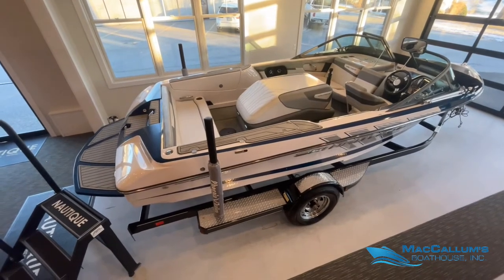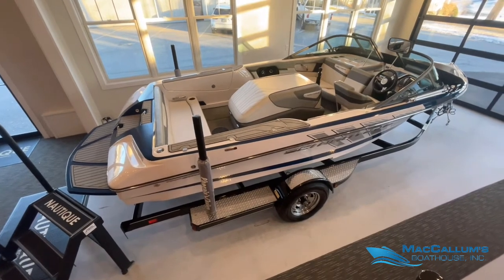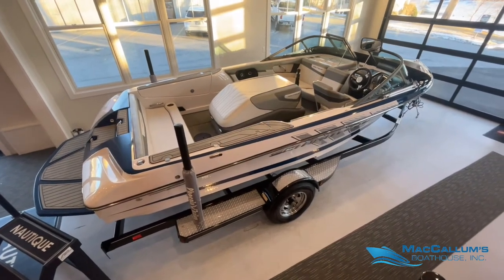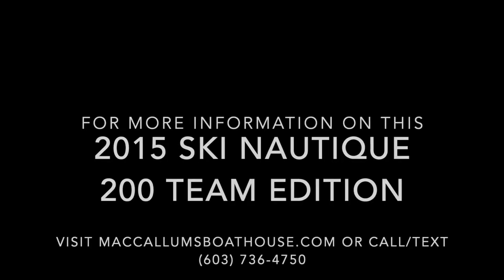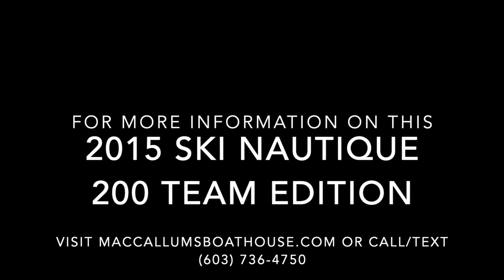If you'd like more information on this 2015 Ski Nautique 200 Team Edition, you can visit our website at mccallumsboathouse.com or call or text us at 603-736-4750. Thank you.